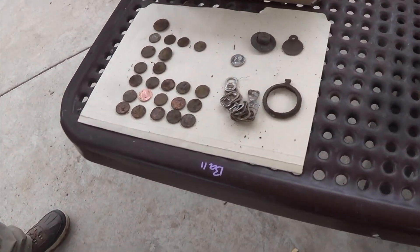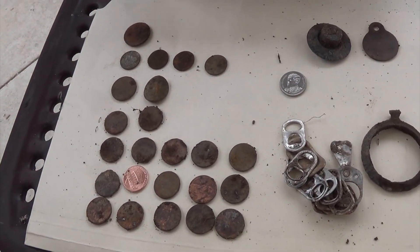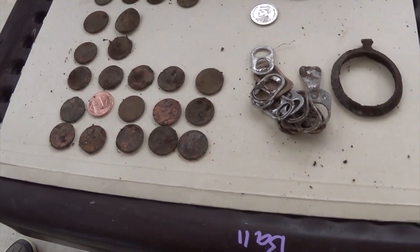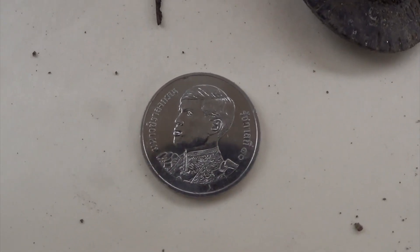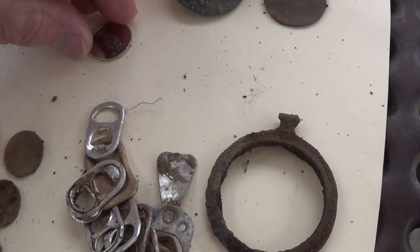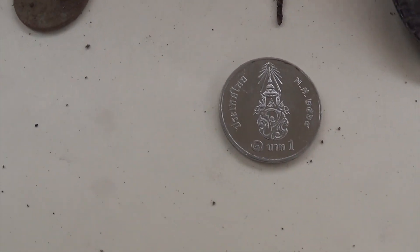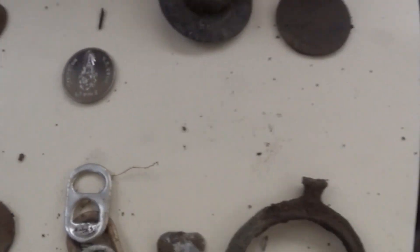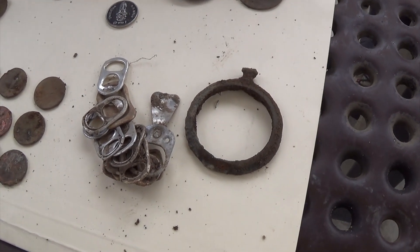Hi John, Tom hunting with an Equinox 800. One quarter, four dimes, two nickels, seventeen pennies. Got a foreign coin, a combination lock, a wheel, a dog tag, and a piece of a pocket watch.